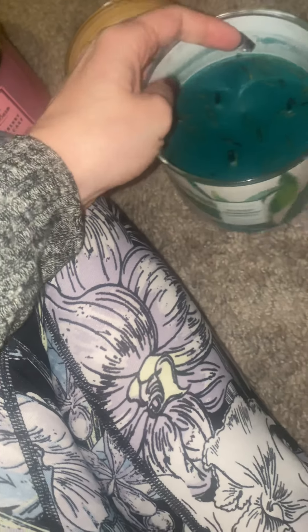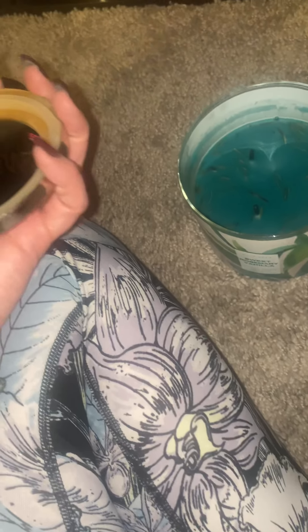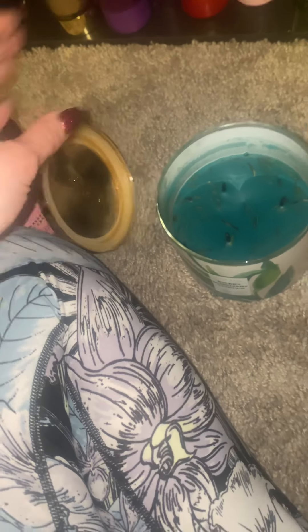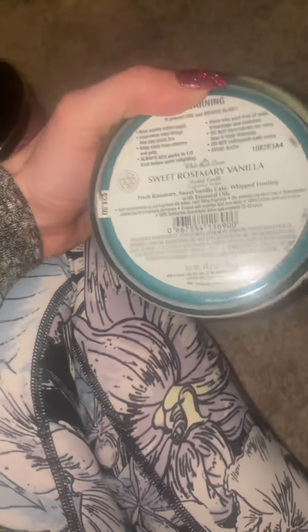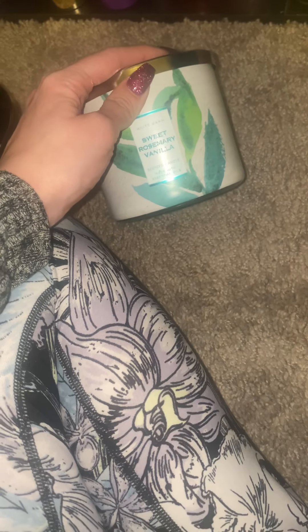Oh god, it does smell beautiful right now though — this is a really beautiful smelling candle. It smells like you're whipping up a cake and you're gently sprinkling the rosemary through the cake, folding the layers over and making a nice light frosting. I absolutely love the smell. I'm gonna try it in my living room and give you guys an update.